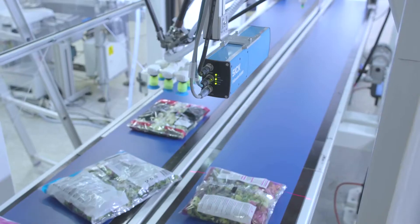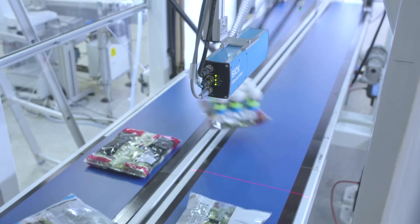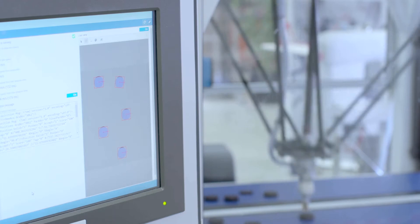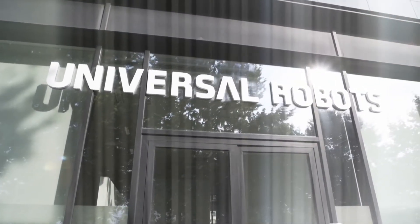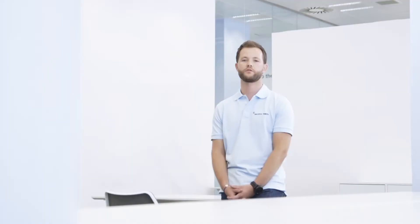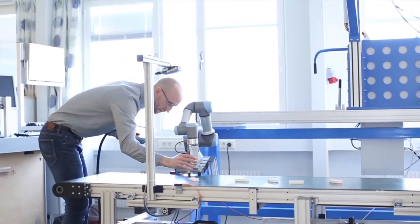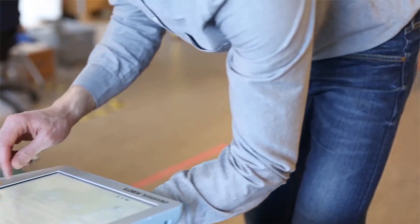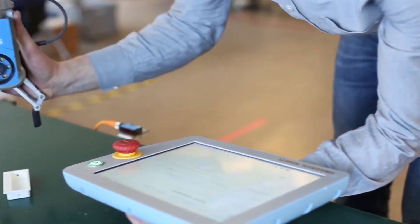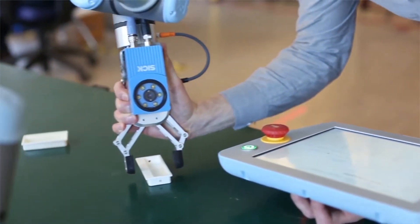Robot vision systems are optical and image-based solutions that allow the robot to identify where something is located. The collaborative robots of Universal Robots have revolutionized industrial robotics. With SICK sensors, added benefits include efficiency and safety, allowing the industrial sector to automate any manufacturing process and be more competitive.